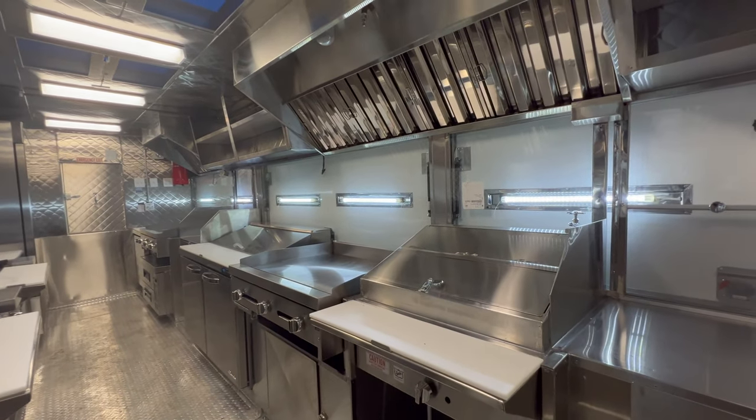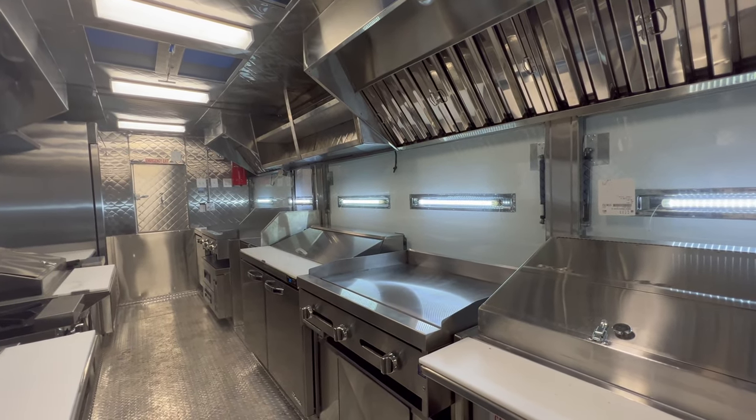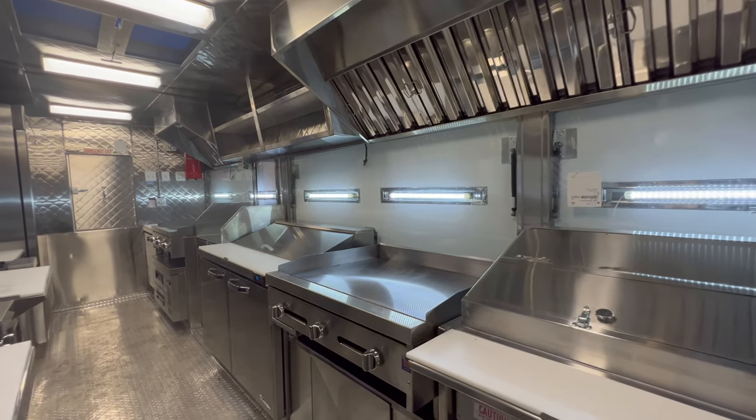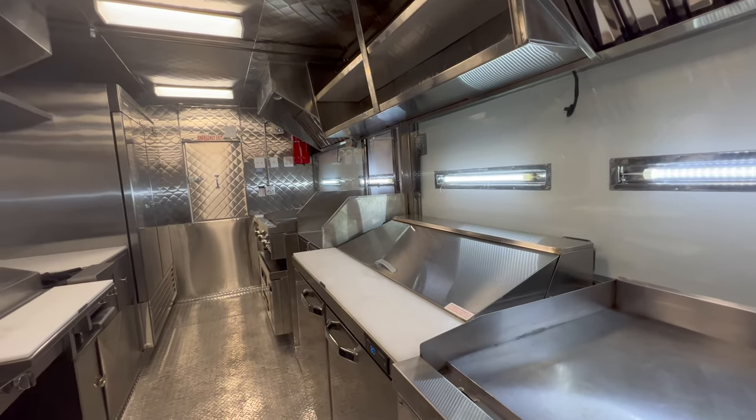We don't post prices online, since every food truck or step-in trailer is unique. However, if you need a quote, email us the list of equipment that you need inside, and we can give you a personalized quote based on your equipment and size.